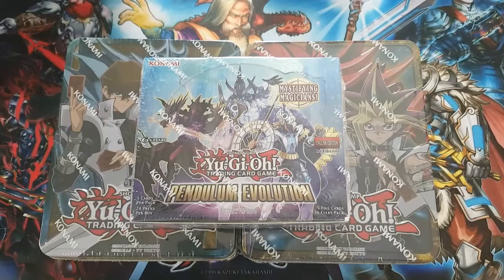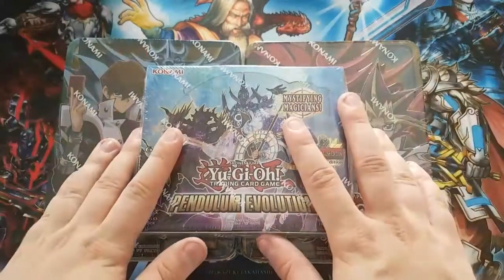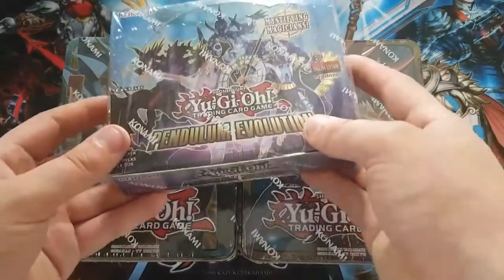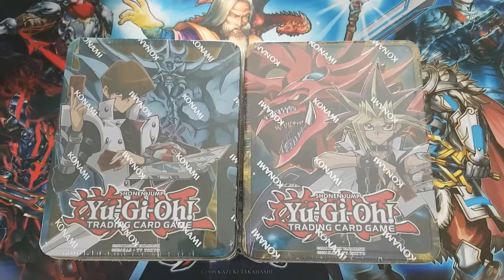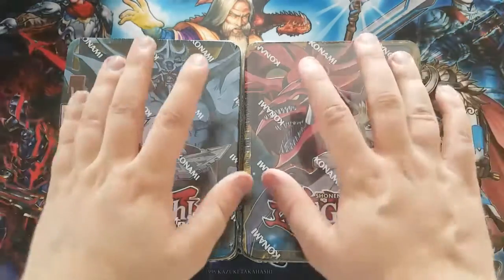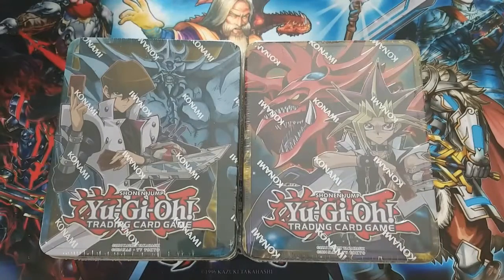The stuff I ordered from Amazon was the Fusion Evolution Booster Box, which is not what we're opening today, but I just wanted to let you know I've received everything. I have everything in preparation to get a few videos out alongside stuff for my trading card game. The other two bits — the Yugi tin and the Kaiba tin — I actually bought in Toys R Us.